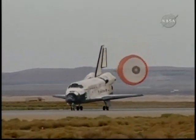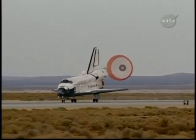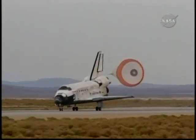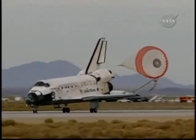Discovery rolling out on runway 22 at Edwards Air Force Base, California, wrapping up a 5.7 million mile mission to resupply and fortify the International Space Station.